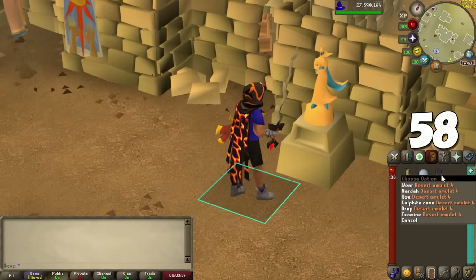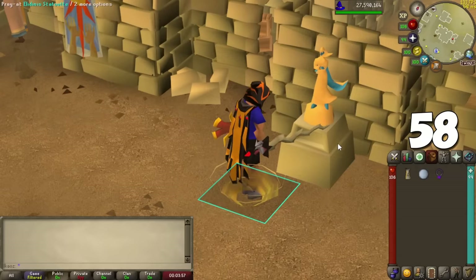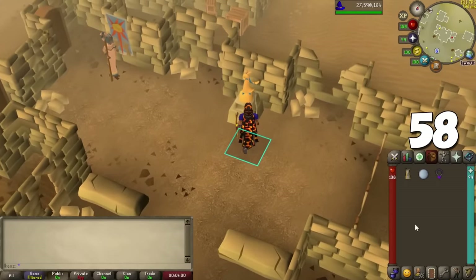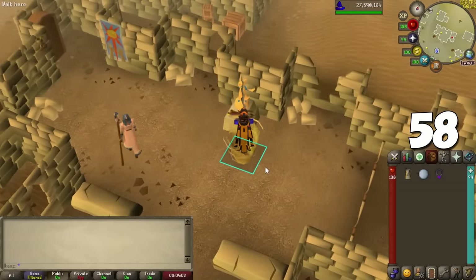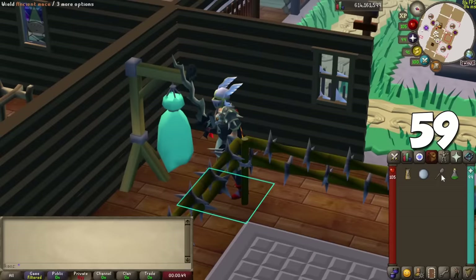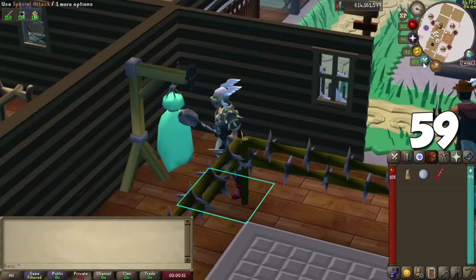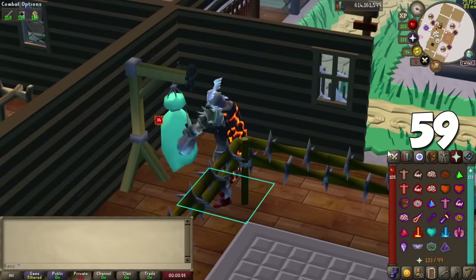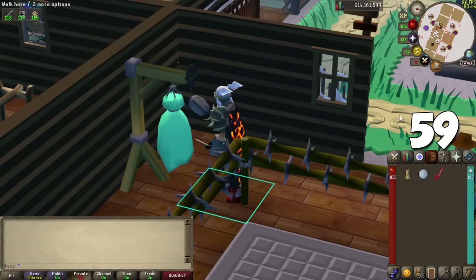By completing the quest Spirits of the Elid, you can pray at the Elidinis Statue at Nardah — it's like an ornate pool in your POH and overheals your HP. It's recommended to have the Elite Desert Diary for unlimited teleports there. There's also an item called the Ancient Mace: using its special attack lets you overheal your prayer based on how much you hit, great for activities like the Inferno where every prayer point counts.